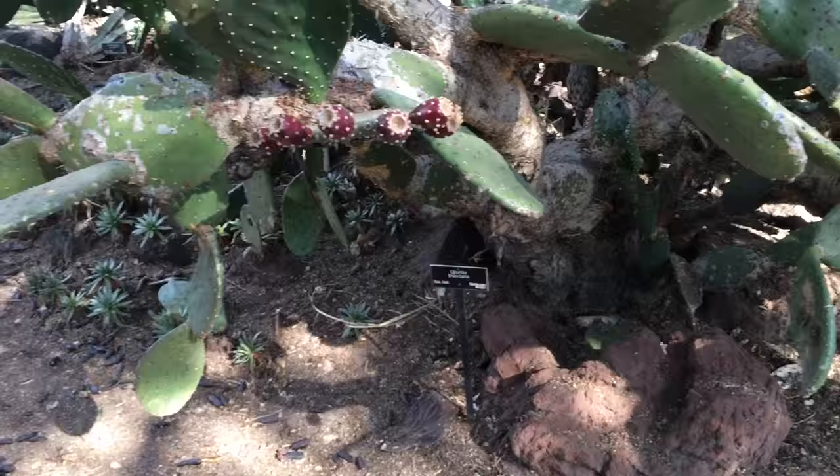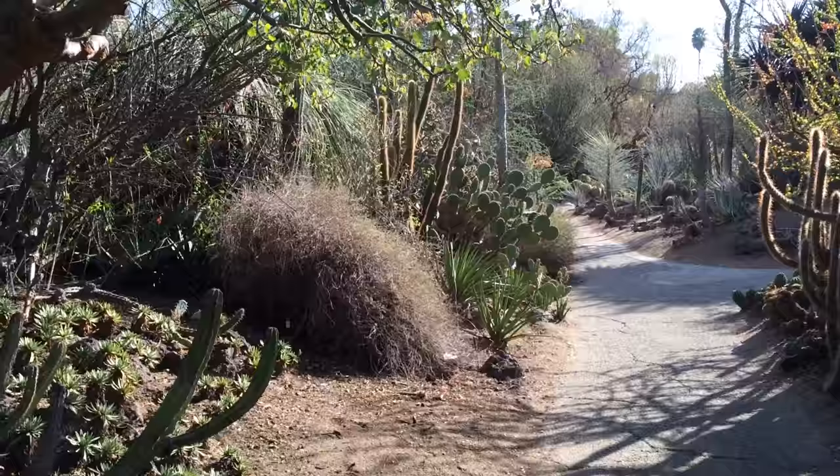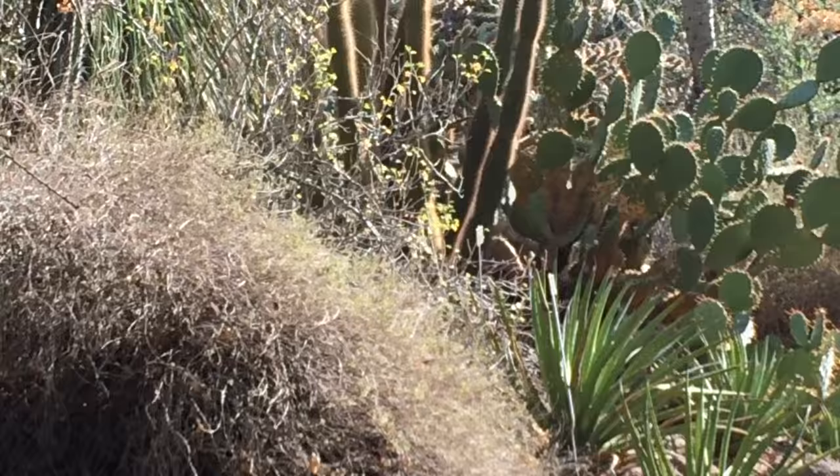Oh wait, this is not a prickly pear — it's a relative, but it's been de-spined a lot. This is a relative of the prickly pear; prickly pear is actually over there, which is weird because they look almost identical. Welcome to the plant world where nothing makes sense.